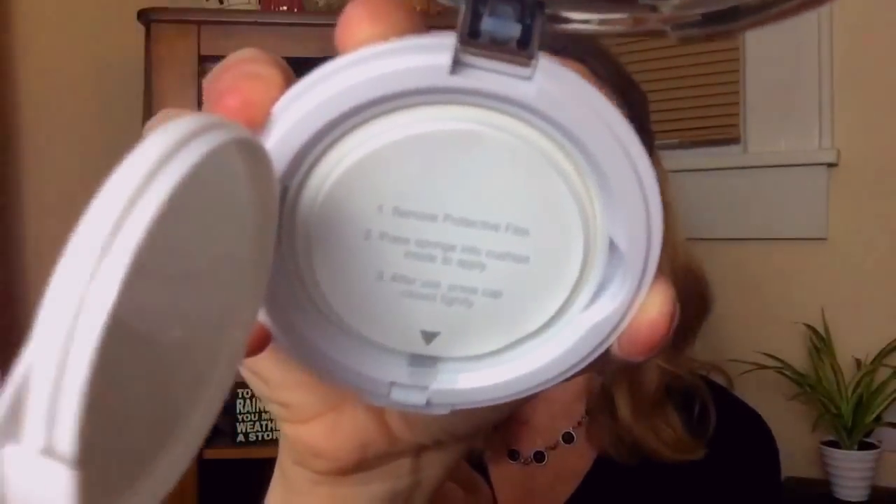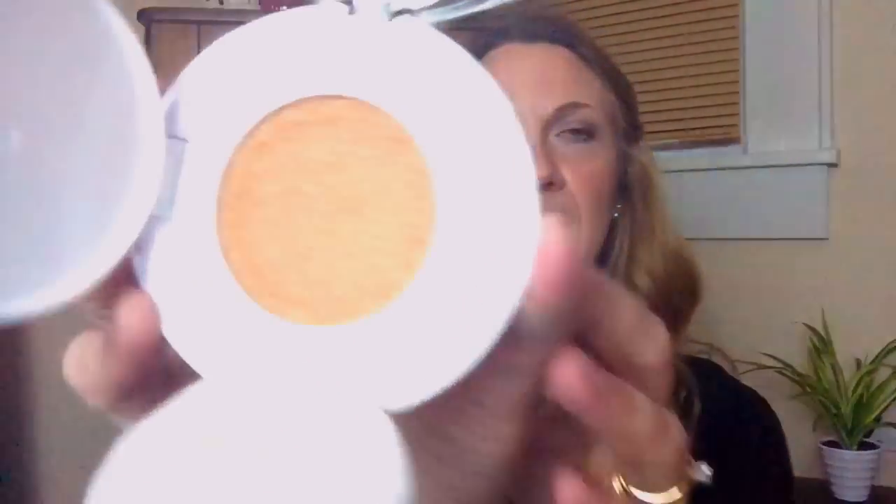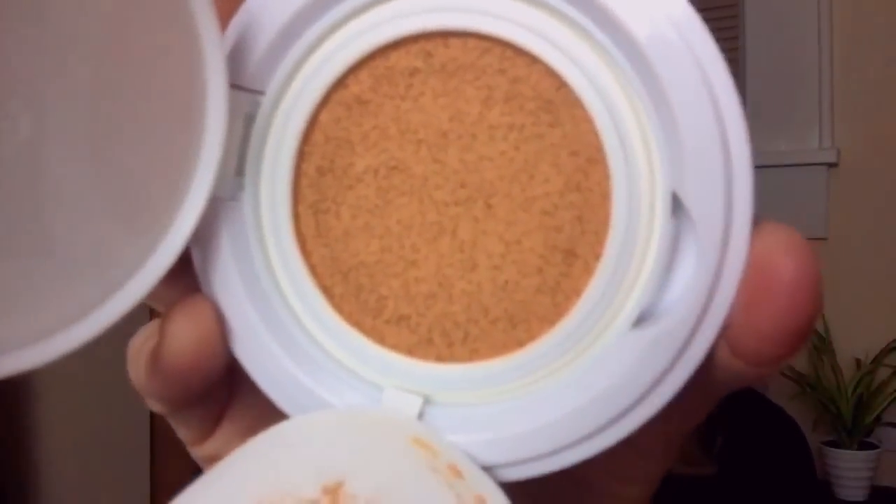It has a little flip plastic thing — you pull this open and it says to remove the protective film. It's one of those cushion foundation types that a lot of different companies have now. The difference with this one is when you're finished using it, instead of throwing the whole compact away, they have now come out with a refillable system. There's a little tab you can flip out — this whole thing comes out — so when it's empty, all you do is pop in a refill cushion, which I think is really cool. That's going to be cheaper than buying the entire compact again.